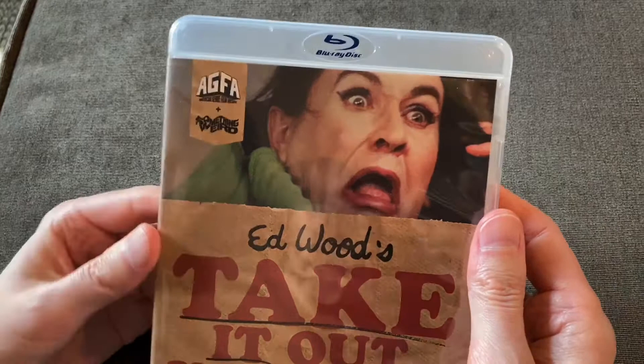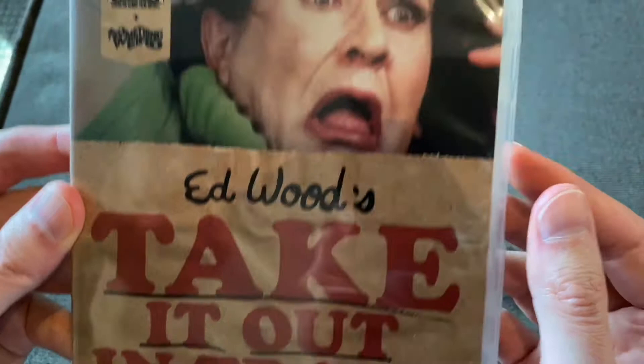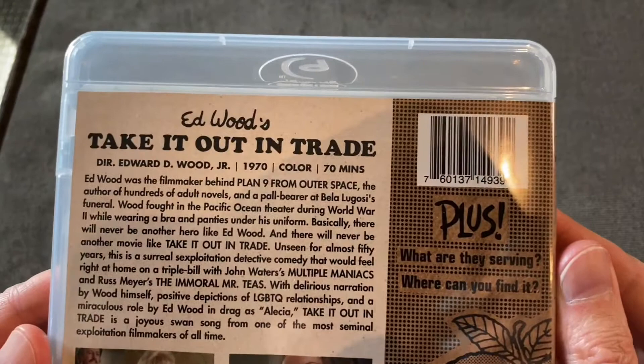This is put out by AGFA. This time they're partnering with Something Weird Video, which is very cool. I really like the cover here. Frank Henenlotter says it's a real shocker, so very exciting.